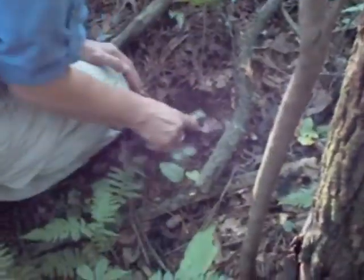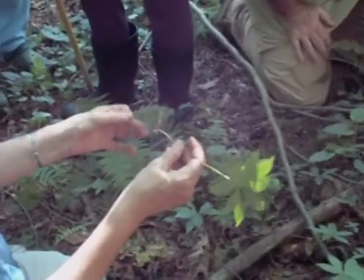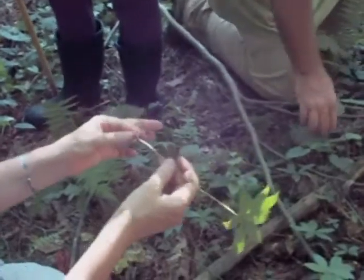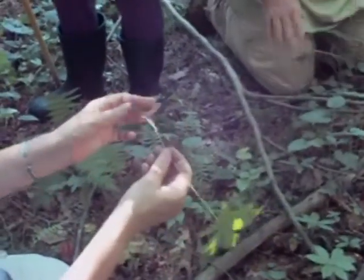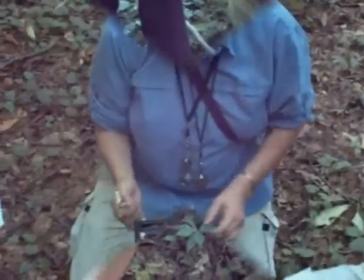This is the Indian cucumber. I took some chefs out last spring and showed them this, and they tasted it, and they all went crazy over it. They said, can we get 40 pounds of it? And I said, you can't afford to get 40 pounds of it.